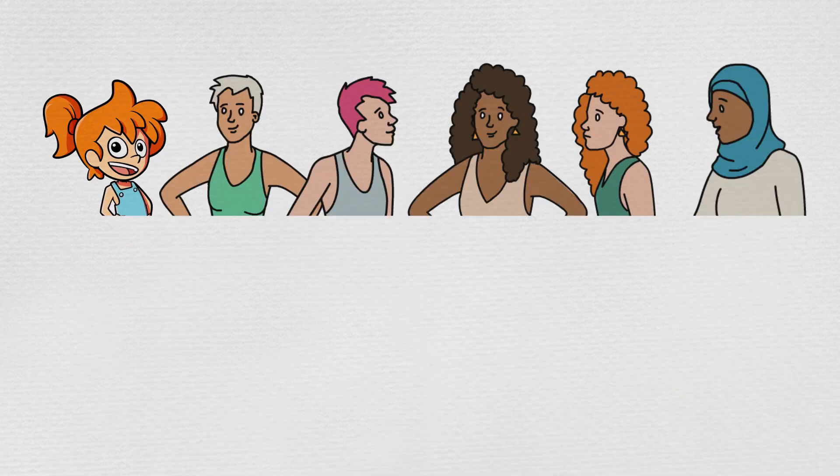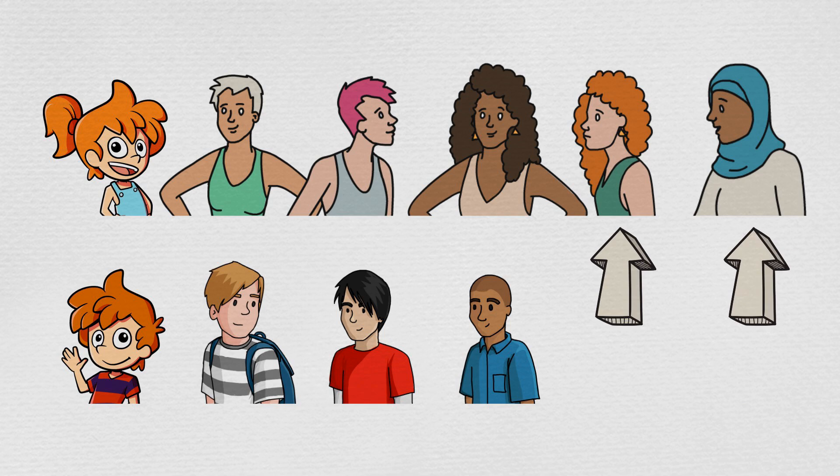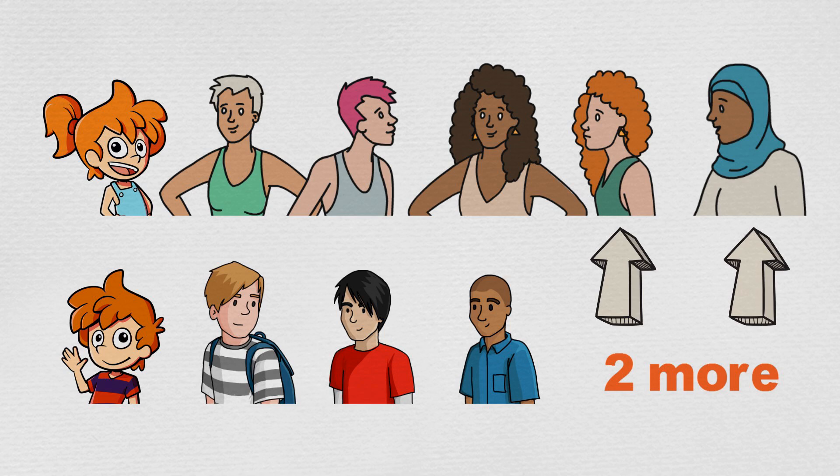Max noted that there were more girls than boys. Can you see how many more girls? There are two more girls. Four plus two more makes six.